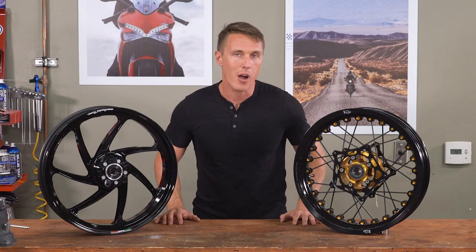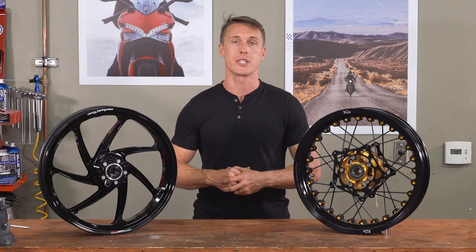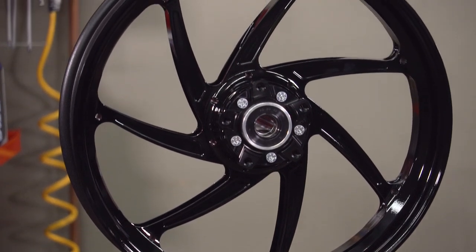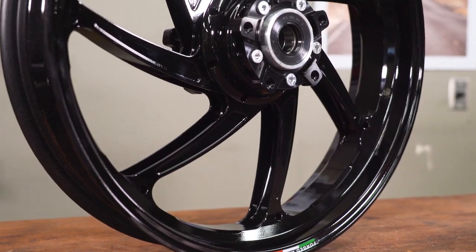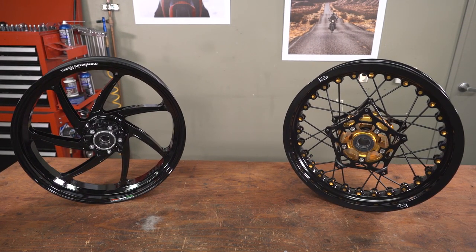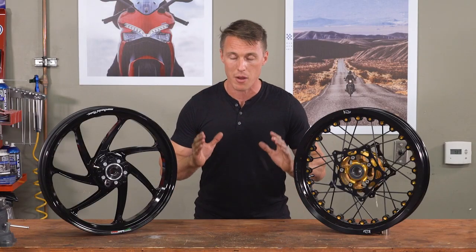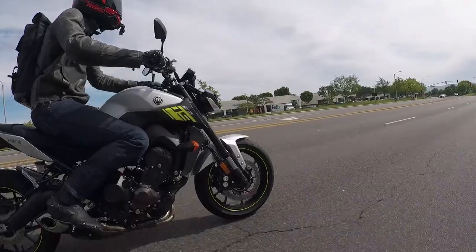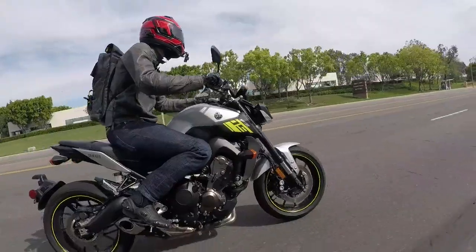Even with all the cruisers and modern retros out there on the road, alloy wheels are still more common, and that's for a couple of reasons. First and foremost is manufacturing — big companies like Honda and Kawasaki can crank out thousands of alloy wheels without any human involvement, and that makes them cheaper. Meanwhile, spoke wheels still entail some amount of manual labor. Moreover, alloy wheels are much more rigid than spoke wheels, and that has a lot of benefits for road riding — to name just a few, alloy wheels can handle bigger tires, more horsepower, and they're going to handle better.